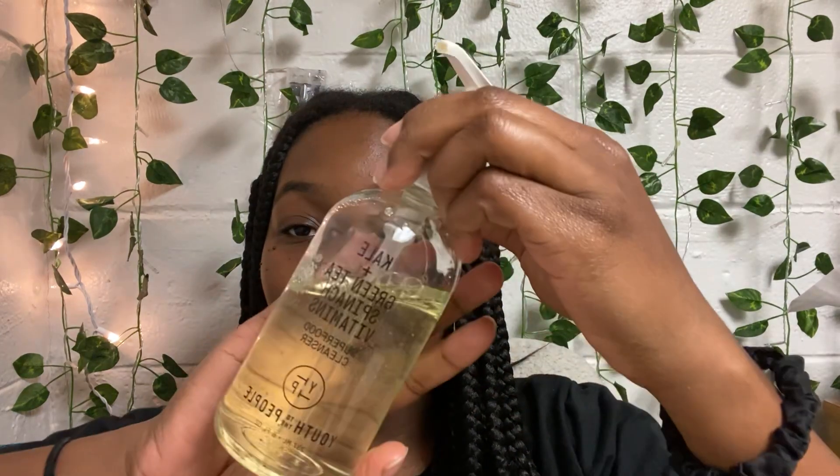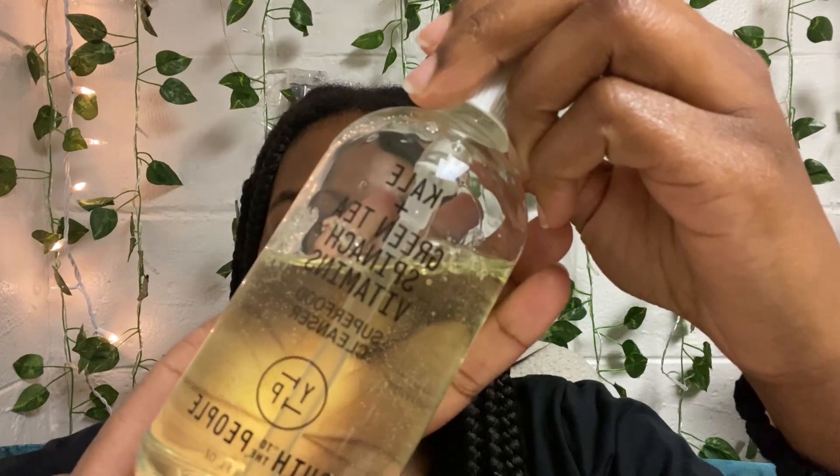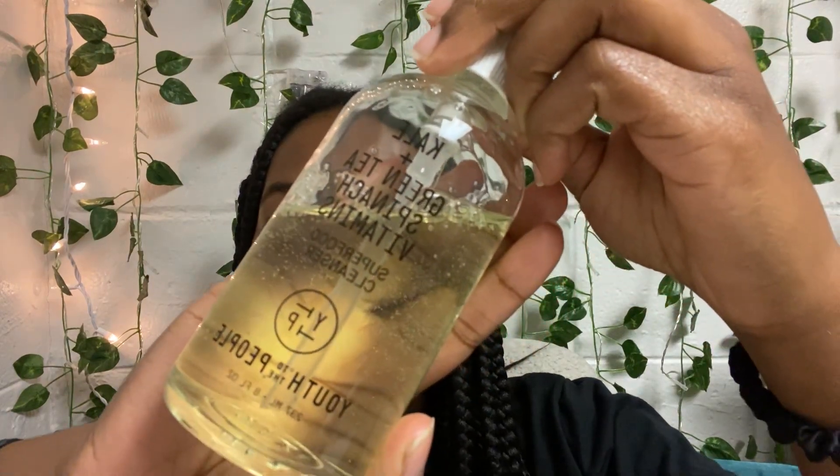Disclaimer: all the products that I'll be showing you are not sponsored. To start out, I use this — the Kale and Green Tea Spinach Vitamin Superfood Cleanser by Youth to the People.